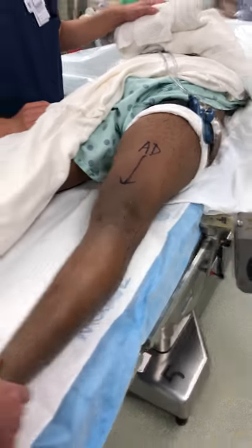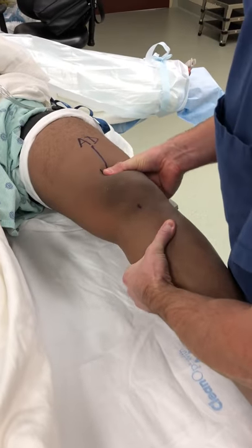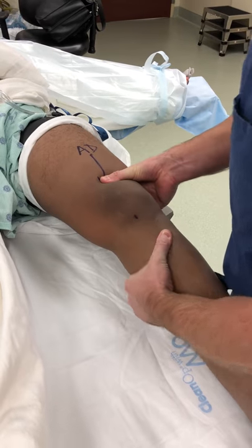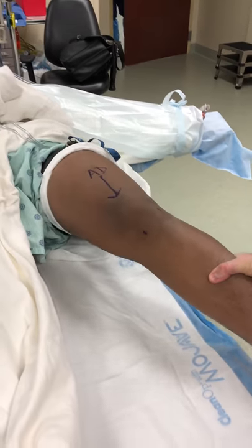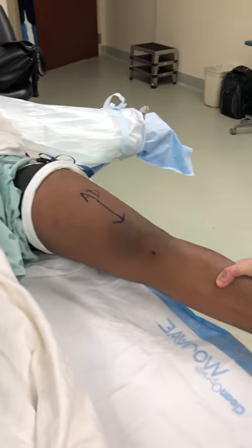The ACL exam I think is pretty solid — this is the Lachman. He definitely has a solid endpoint, and if we look at his pivot shift, there's no pivoting of his knee.